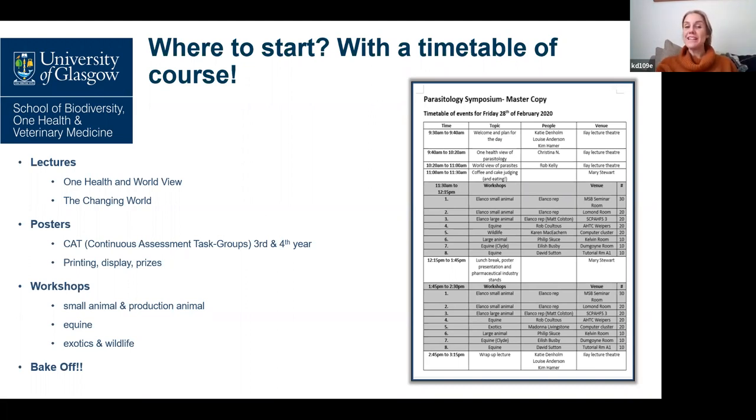We wanted to add a fun, creative element. And after quite a bit of deliberation, knowing that food is generally a great way to get vet students to attend anything, we decided to add a parasite bake-off competition.